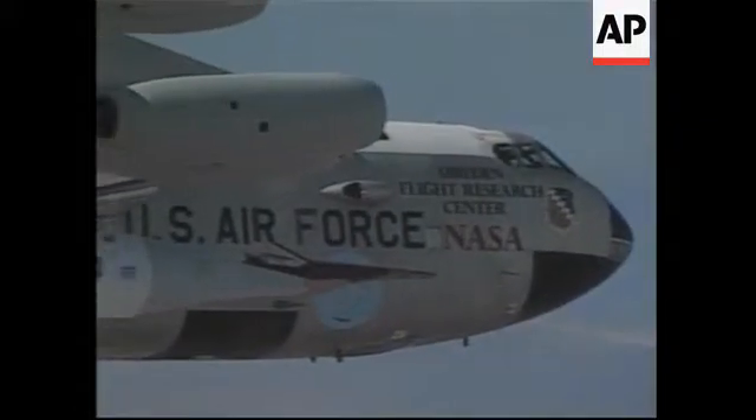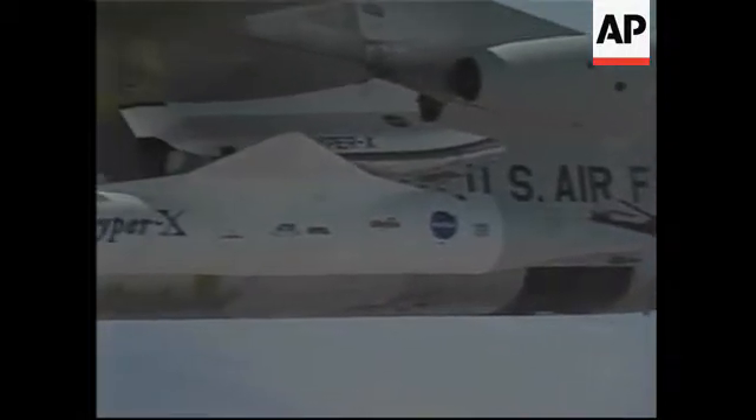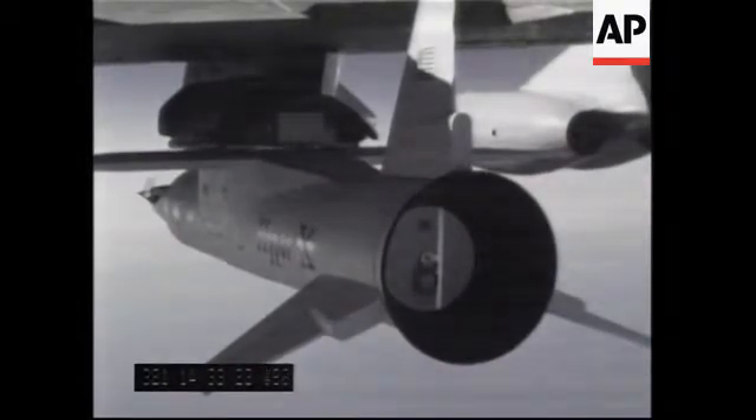Range safety, NASA 2 on primary, radio check. NASA 2, Bravo safety, you loud and clear. NASA 2, spin sweep now.